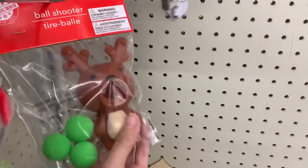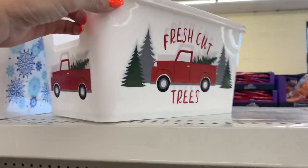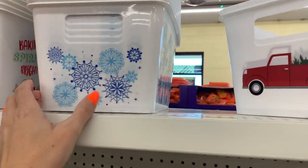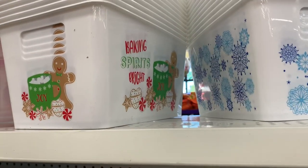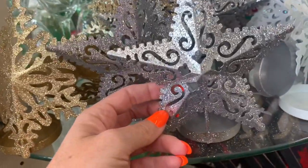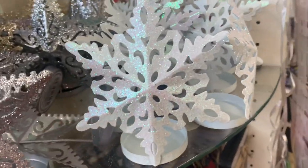A little ball shooter — Santa or a reindeer. Here are some more containers: fresh cut trees, the snowflakes, baking spirits bright. I love gingerbread theme items. Here are some pretty glittery stars — they do have a place in the back for a little votive candle, which would look really pretty at night to burn, or an LED candle.